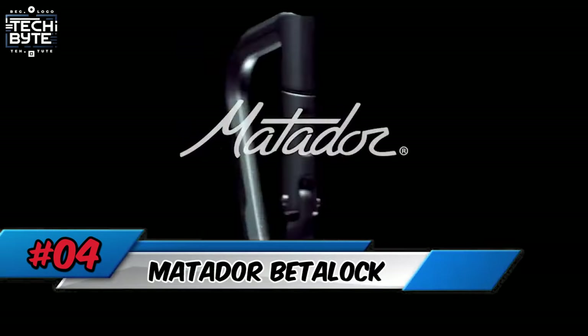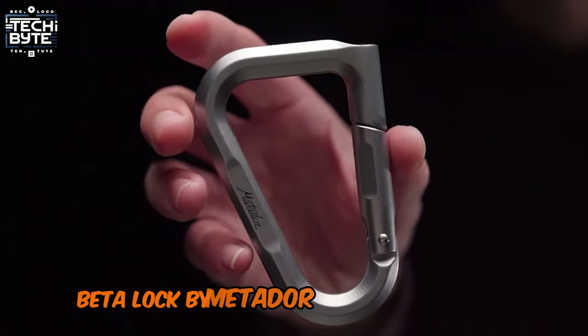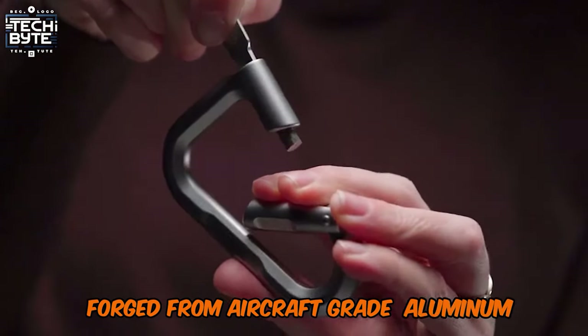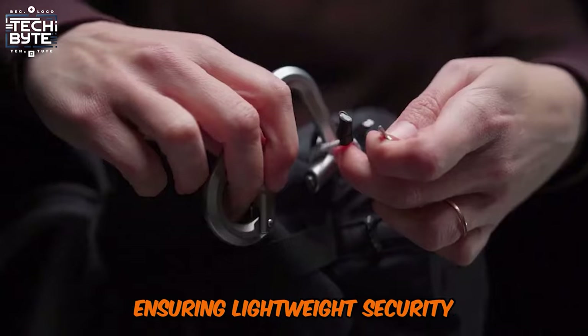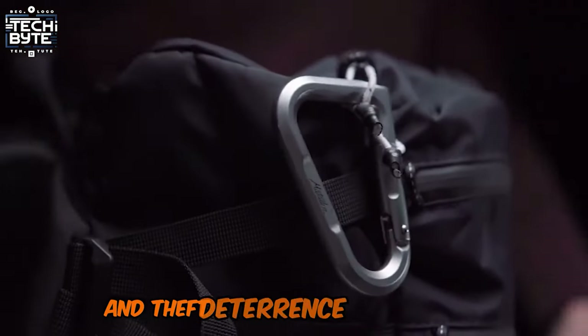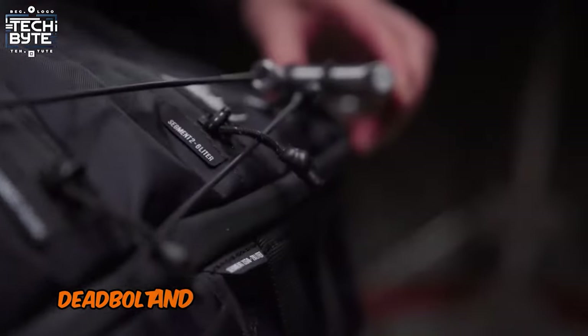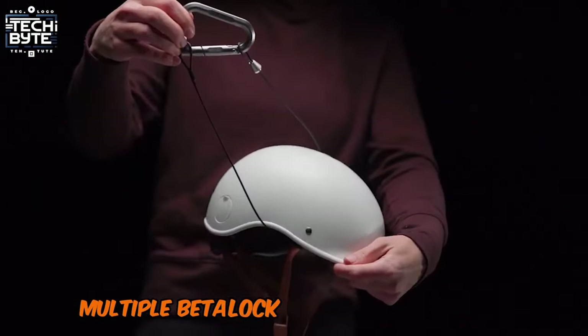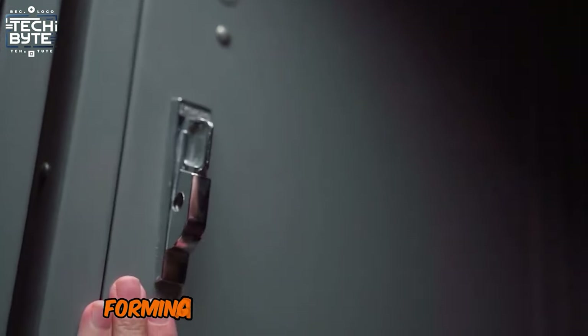Number 4: Matador Betalock. The Betalock by Matador is a travel-ready carabiner lock, forged from aircraft-grade aluminum, ensuring lightweight security. Clip it to bags or bottles for easy identification and theft deterrence with its gate deadbolt and two keys. Available in various colors, multiple Betalock units can share keys, forming a cohesive security system for all your essentials.